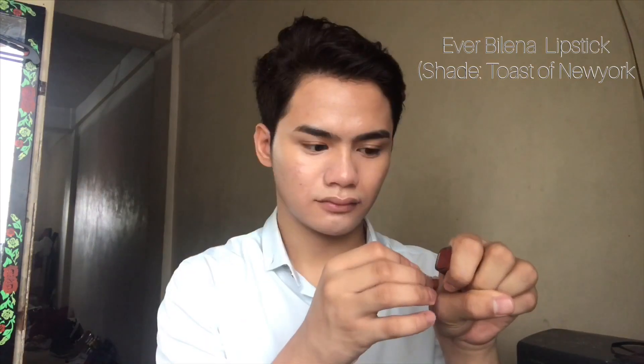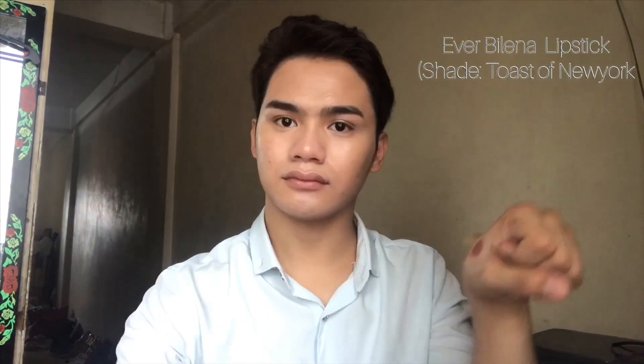It's time for your lips. I am using this Ever Bilena in a shade of Toast in New York. I always put it at the back of my hand, warm it up, and then do a tapping motion on my lips so that the pigment will show. This will give you a natural effect — as if you haven't put any lipstick on your lips.